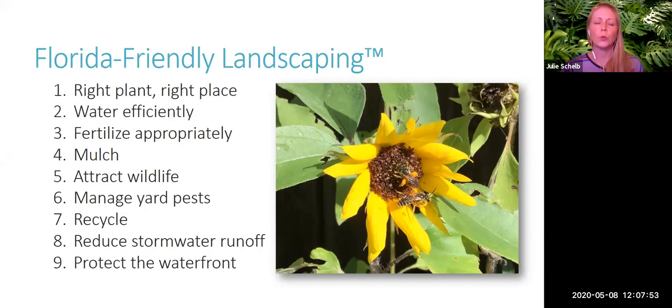Reducing stormwater runoff is important because pollution from stormwater runoff is a significant problem in Florida. Any time we can keep water on site and let it filter into our landscapes and lawn areas, we prevent it from running off and picking up pollutants. You can direct downspouts into lawn areas, install a rain barrel, or use a rain garden. Finally, protecting the waterfront: Florida-Friendly Landscaping encourages a 10-foot buffer zone near bodies of water — no fertilizer, no pesticide, and if possible, no mowing. Those are the nine principles of Florida-Friendly Landscaping.